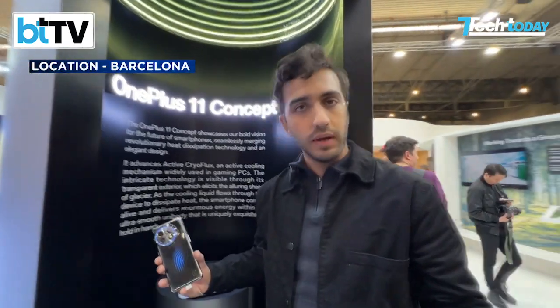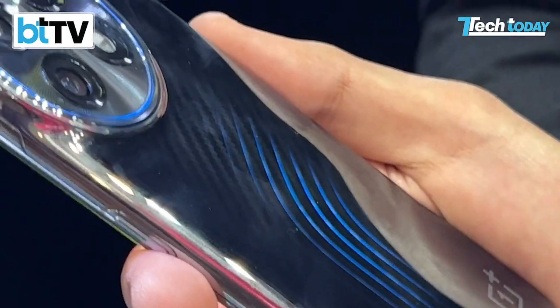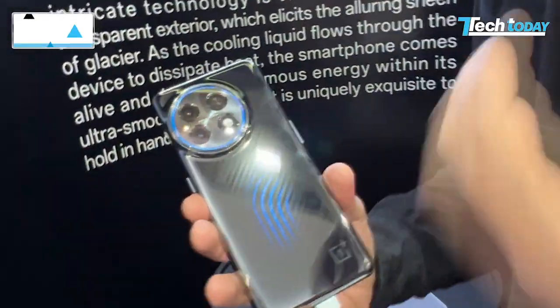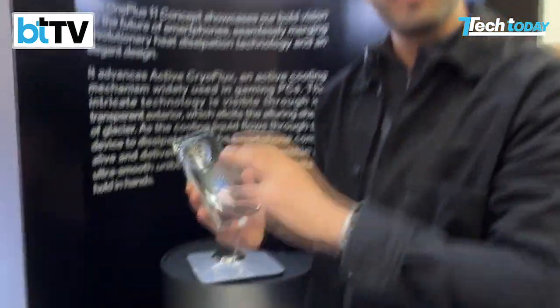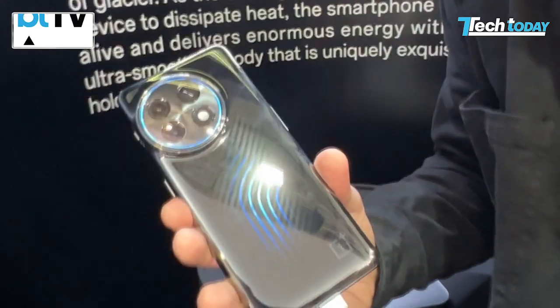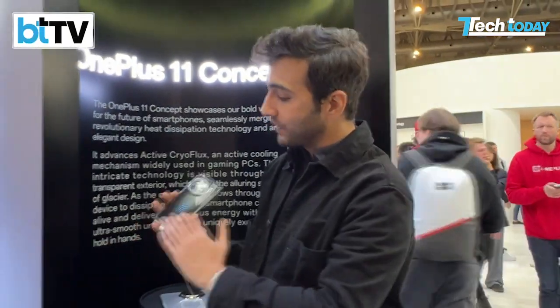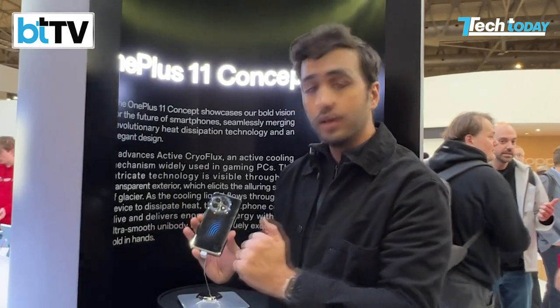We're here at the Mobile World Congress in Barcelona and I have with me the OnePlus 11 version concept phone. It uses a new technology called Active Cryo Flux — an active mechanism used in gaming PCs to liquid cool phones. Your phones get hot when you're gaming, and that seems to be the future even with OnePlus's R&D team. They think a lot of the gaming we're doing, even in India, is going to move to smartphones, which is why you want your phone cooled and charging in record time. It's got an LED backlight indicating how the phone uses liquid cooling tech to ensure the battery charges in record time and stays cool while you're playing the next battle royale game.